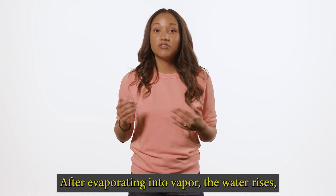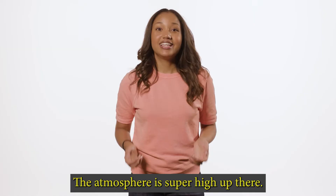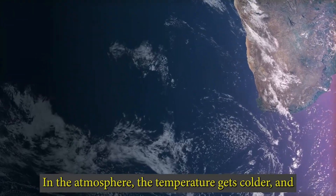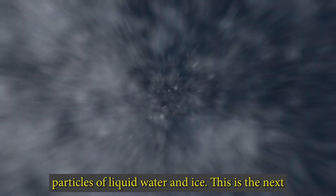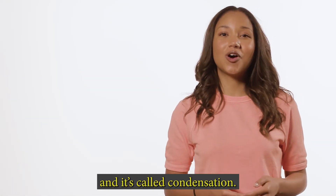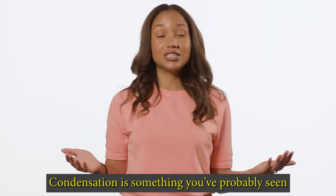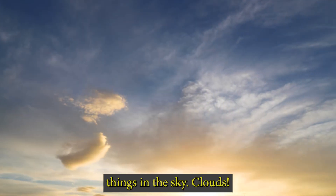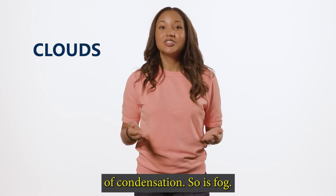After evaporating into vapor, the water rises up into the atmosphere. In the atmosphere, the temperature gets colder and the gaseous water vapor turns into very tiny particles of liquid water and ice. This is the next step in the water cycle, and it's called condensation. Condensation is something you've probably seen a lot of in your life — it's what causes those fluffy white things in the sky. Clouds are one common result of this process of condensation. So is fog.